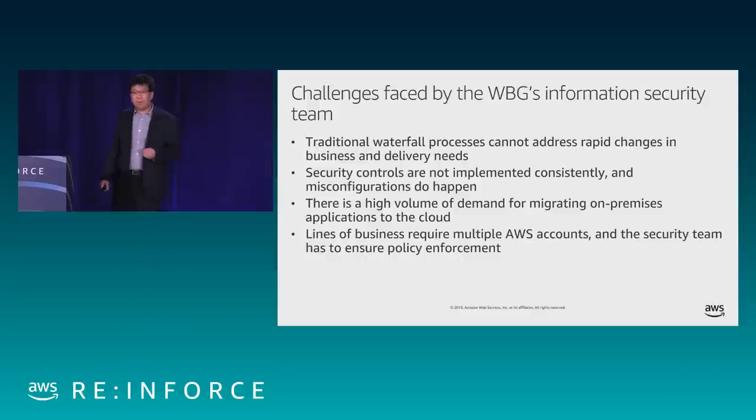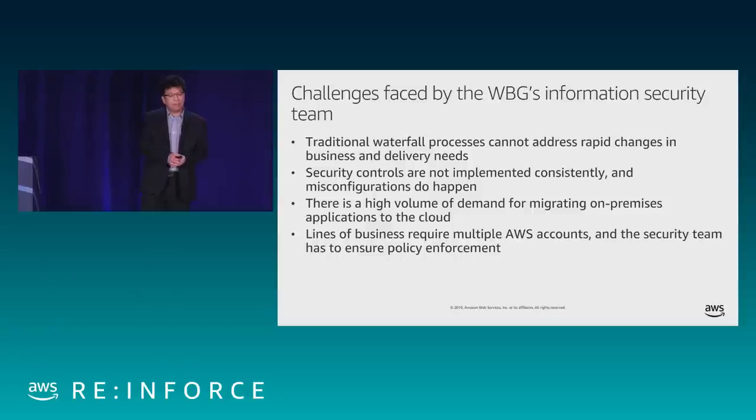We also saw the problem that security controls were defined but most of the time implemented manually. When things are done manually, they can't be implemented consistently and misconfiguration can happen. For example, when our security team asked application teams to encrypt an S3 bucket, there are four different ways to do it — default, KMS key, or a custom managed key — and things can get lost in communication, causing misconfigurations discovered right before launch and causing major delays.